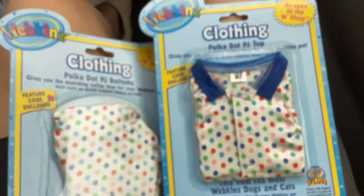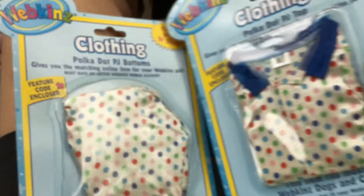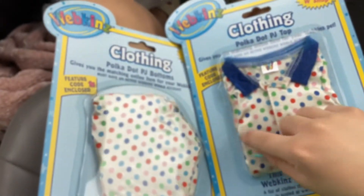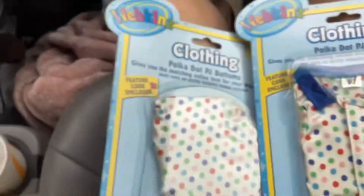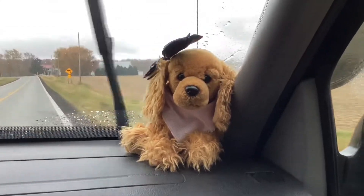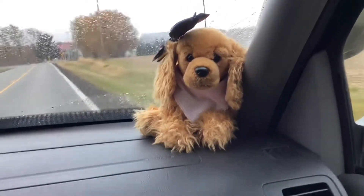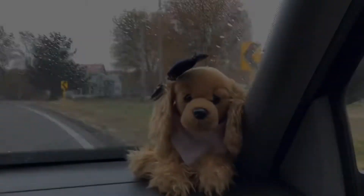I also forgot to show you guys — I got some clothes. I got like the traditional pajamas. It came with a shirt and pants separately actually, it didn't come together. And they come with little tags that you can put on your Webkinz online. So very excited about these. But that is all for today guys — I hope you enjoyed this little trip with me and my brother. Bye guys!